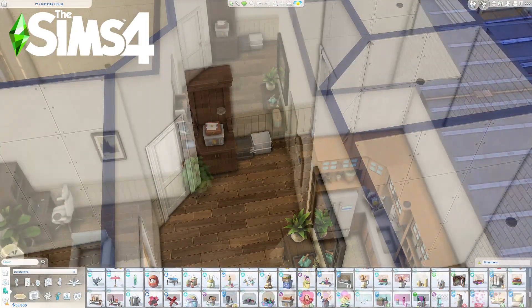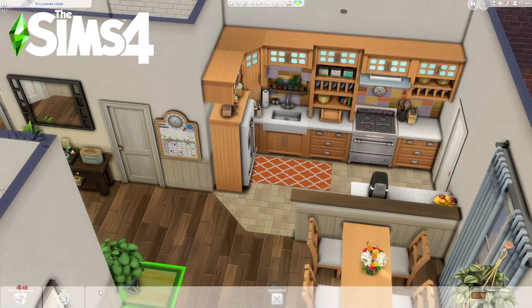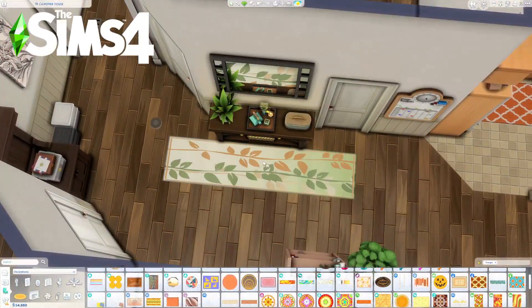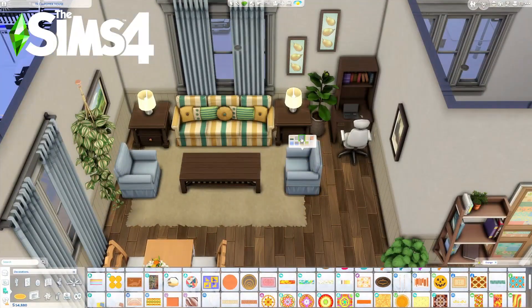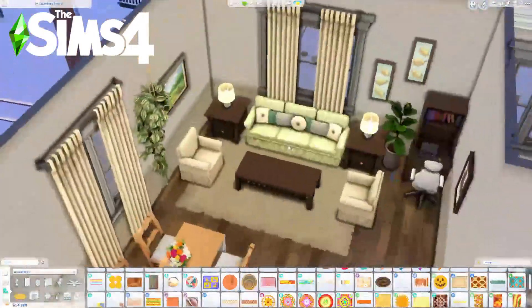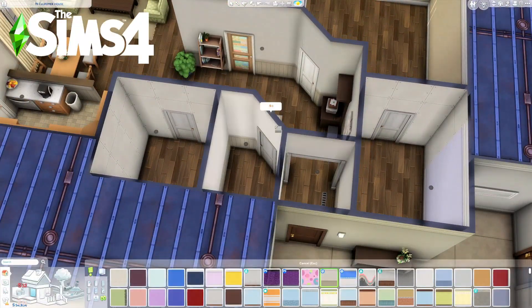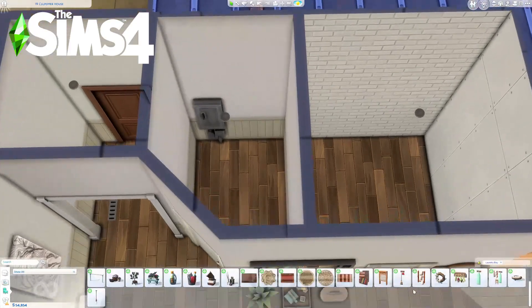I'm adding some rugs in here — I don't know how I forget them, but I do sometimes. I don't like my floors being completely bare like that. Back to the living room, I decided to go with this funky style green couch and matching chairs. I've never used this style before, and it matches the hallway runner rug with the greens. I thought it would be a cool, quirky addition.